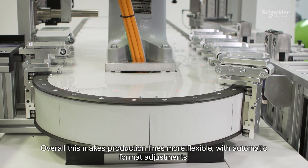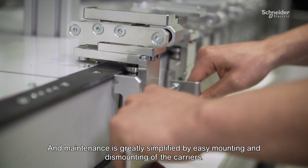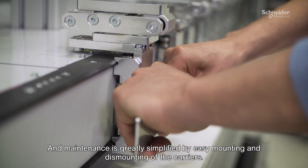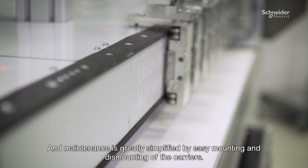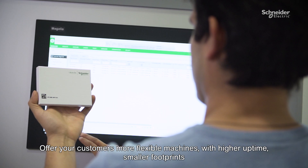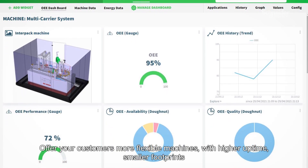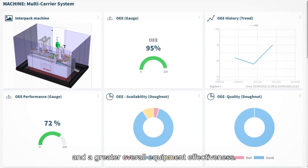Overall, this makes production lines more flexible with automatic format adjustments, and maintenance is greatly simplified by easy mounting and dismounting of the carriers. That's Lexium MC12. Offer your customers more flexible machines with higher uptime, smaller footprints, and greater overall equipment effectiveness.